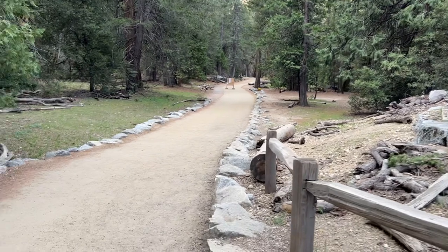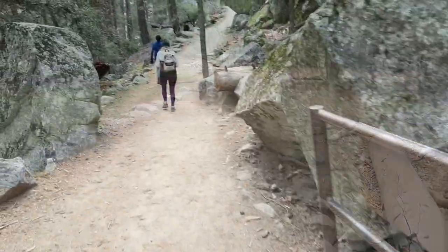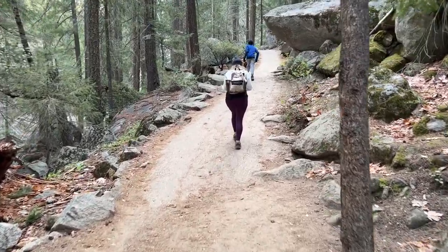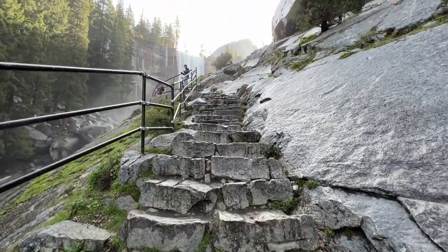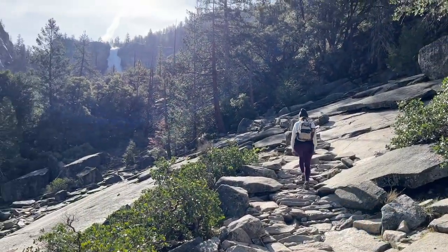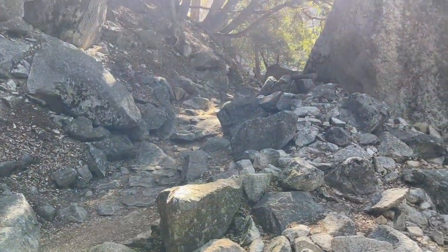We decided to take on the Mist Trail the next morning to Vernal and Nevada Falls, which is a popular hike and can get very crowded, so we hit the trail early at around 7:45 to enjoy the sights with very few people. It's listed as a strenuous hike, and rightfully so, with a lot of steep climbs and several parts of the trail climbing stairs. Vernal Falls is the first destination where a lot of people stop and turn around, but we wanted to take it to Nevada Falls, which proved to be even more difficult, climbing up the base of Liberty Peak, but was well worth it in the end.